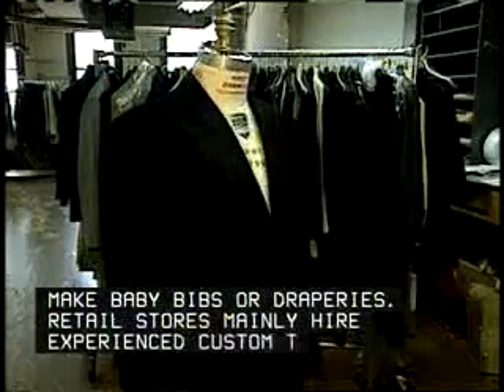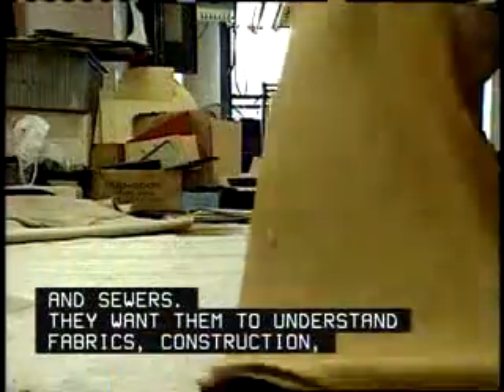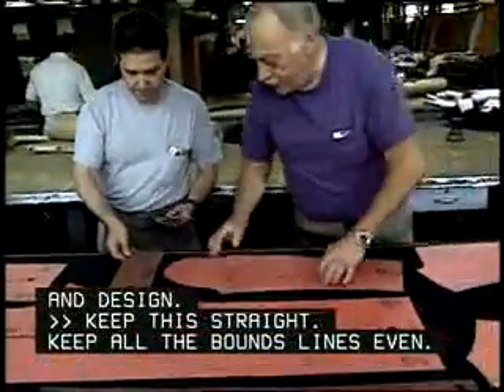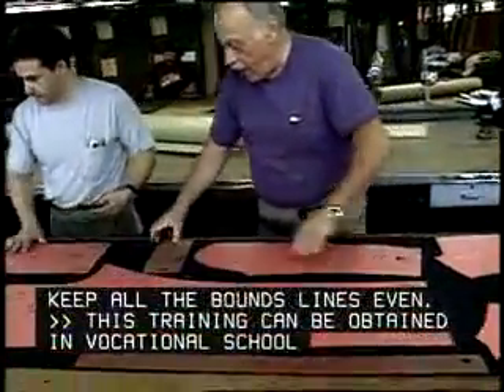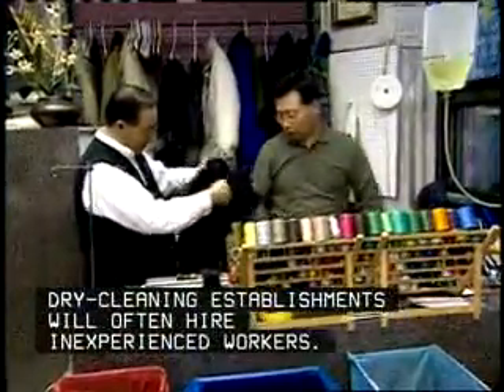Retail stores mainly hire experienced custom tailors and sewers. They want them to understand fabrics, construction, and design. Keep this straight — keep all the balance lines even. This training can be obtained in vocational school or on the job.